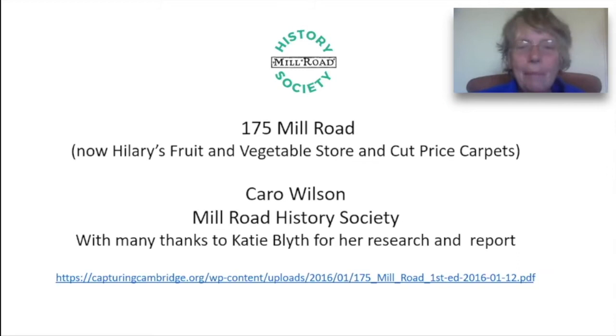Hello, I'm Caro Wilson of the Mill Road History Society and I'm going to give you a brief talk about the building that stands at the corner of Mill Road and Catherine Street in Romsey. I'm very grateful to Katie Blythe who did all the original research on the building. I do recommend you look up her full report on the website Capturing Cambridge. You can find the link here and on the last slide.